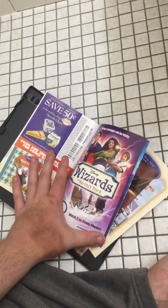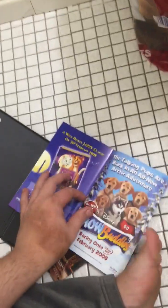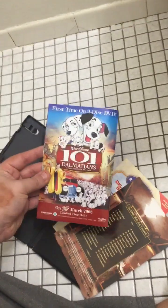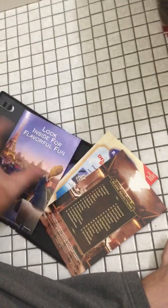I have the Wizards of Waverly Place Disney Channel release, and I do own The Aristocats on DVD. I actually didn't need those extras. Bye!